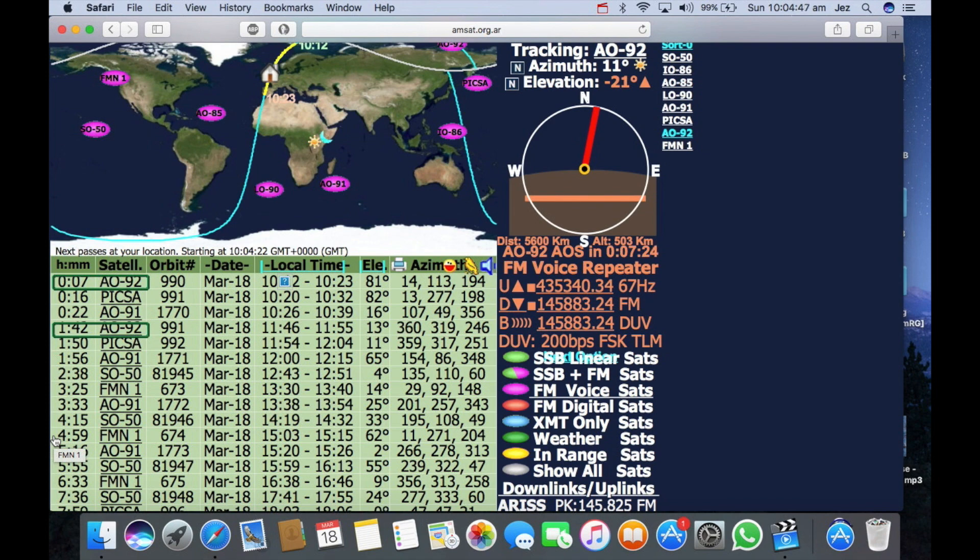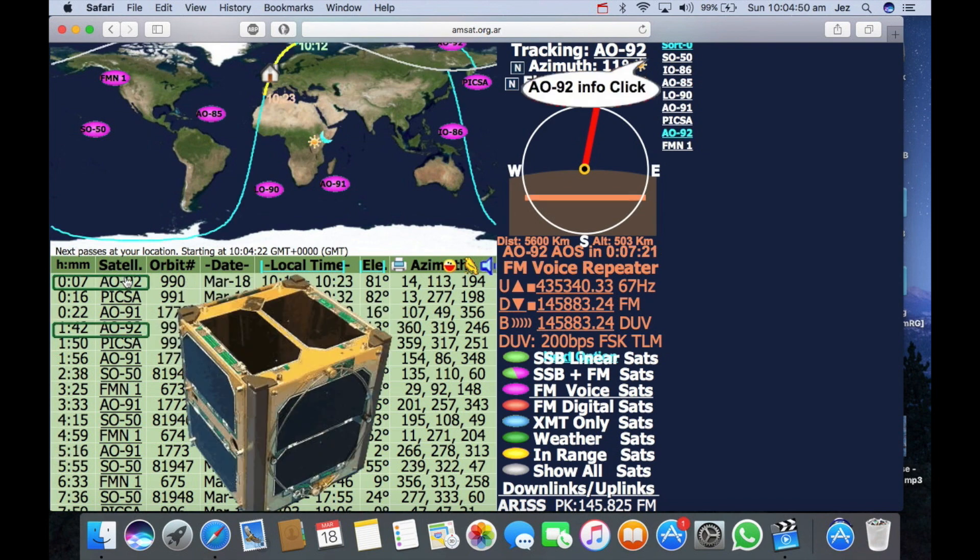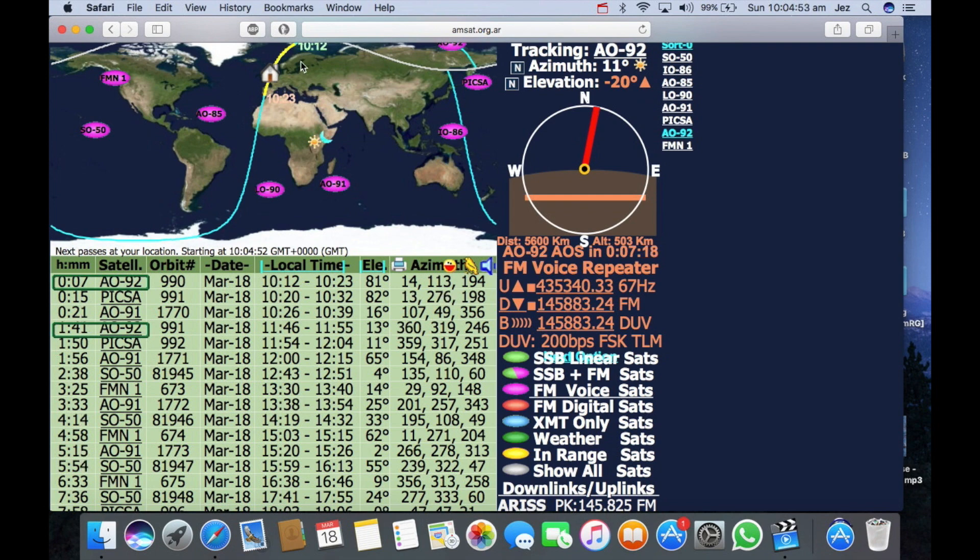The one we're going for now is the AO92. If we click it, AO92, it says it's going to pass my house at 12 minutes past 10 — it might be about quarter past when it finally goes over the house. The downlink frequency, the one you want to listen to, is 145.883. Now if you can't get 883 on your scanner or your radio, just stick in 880, 885, or 890. You should be able to hear the satellite. I'm going to start off on 145.880. So we'll go outside, plug in the radio, program it, and hopefully hear our first satellite station.